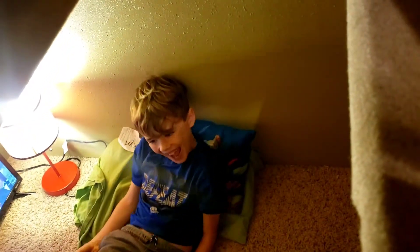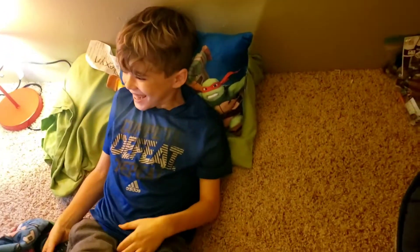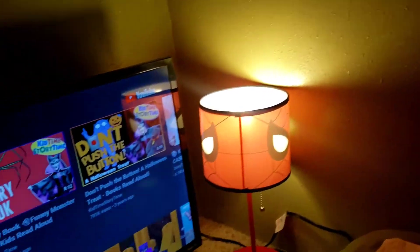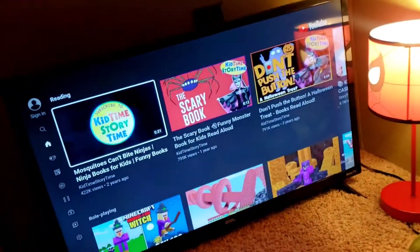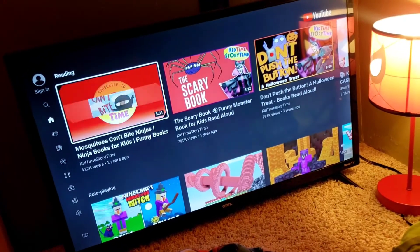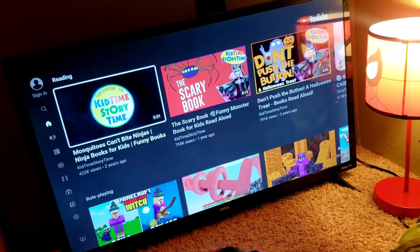Well, hey Raiden. Hi. Can I come down in your secret room? Yeah. Okay, we're down in the secret fort. Let's check it out. He's got a light going. He's got his 32-inch TV where he watches his YouTube. That's where he got the idea. What do you think? It's cool.